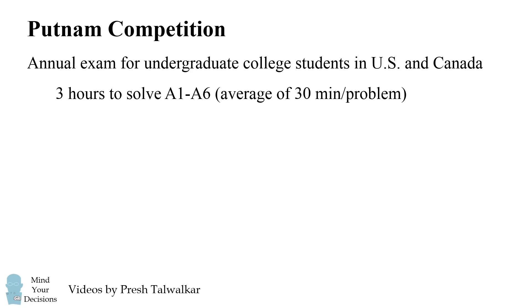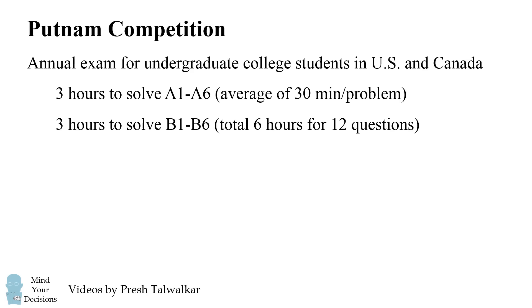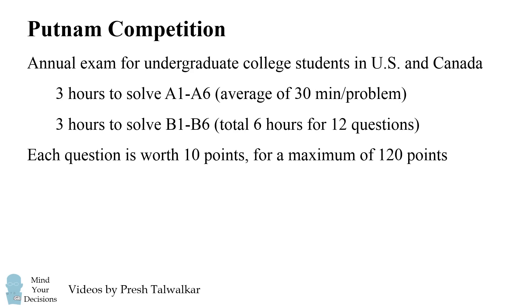You have three hours to solve a set of six problems, for an average of 30 minutes per problem, and then another three hours to solve another set of six problems. So the test is six hours long for 12 questions, and each question is worth 10 points for a maximum of 120 points.